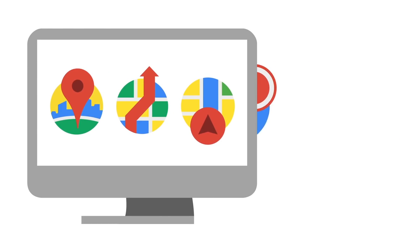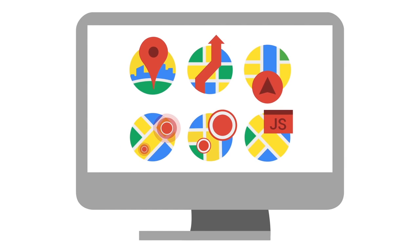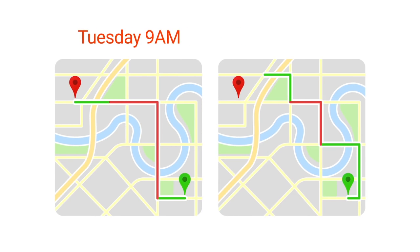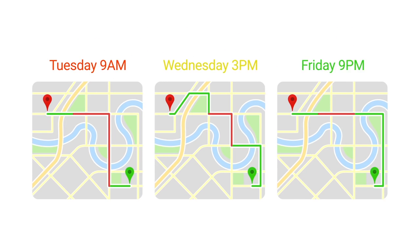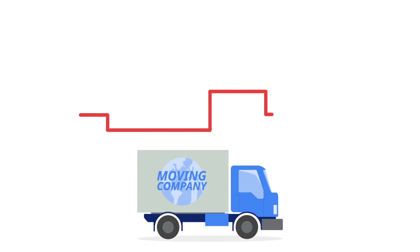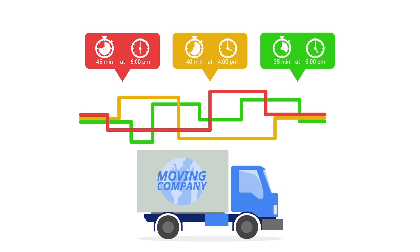They integrated the predictive travel time feature and the current traffic feature from the Directions API into their back-end system. The predictive travel time feature estimates travel time using historical traffic data and trends. Combined with the current traffic feature, it's easy for the moving company to determine how long it will take for a truck to get from one place to another.